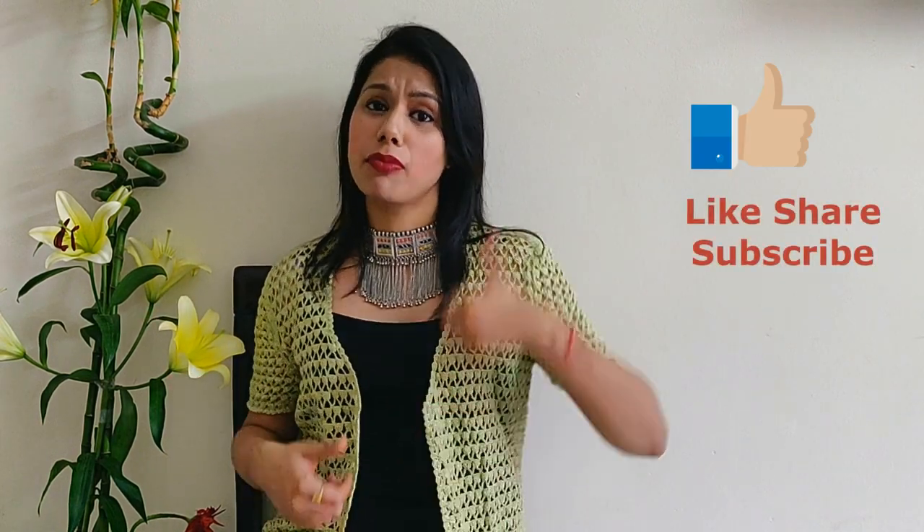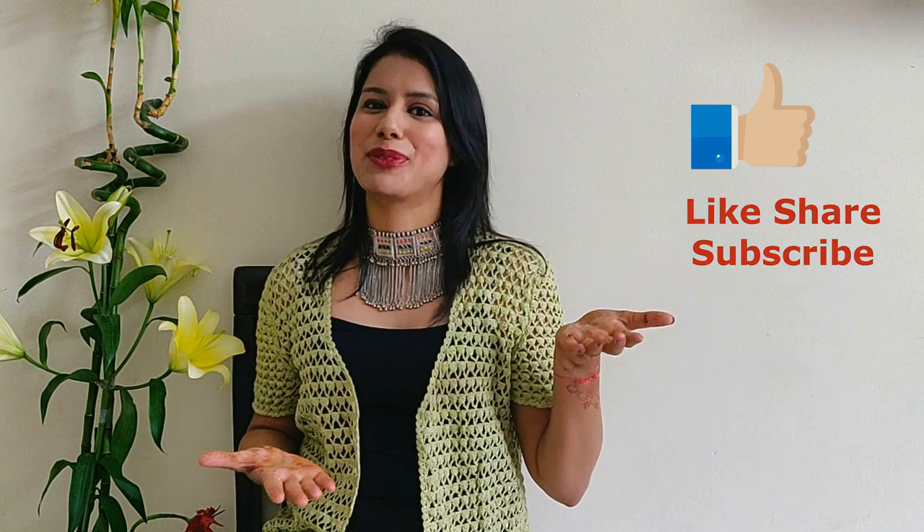Thank you for watching, guys! If you liked this concept of creating an outfit from scratch, give my video a big thumbs up and subscribe to my channel. I will be doing a part two of this video as well, so don't forget to press the bell icon to get notified of my next video. That's all for today — see you soon, stay happy, bye!